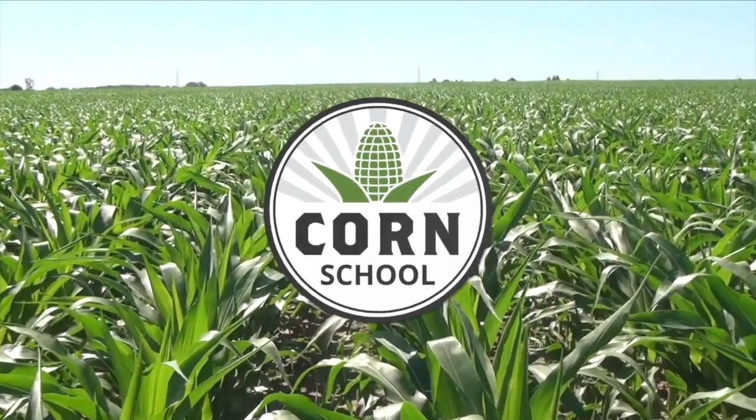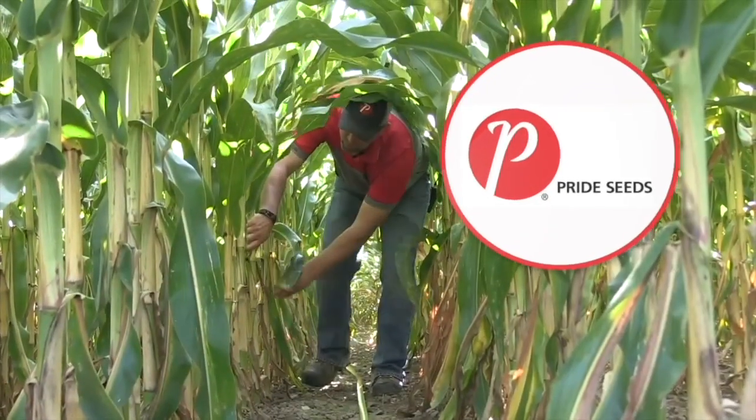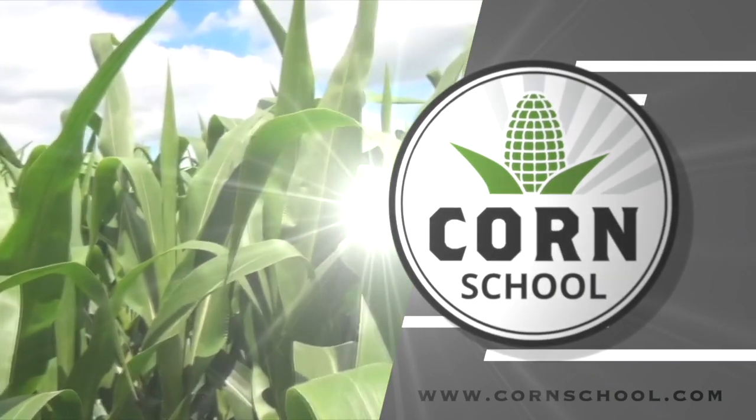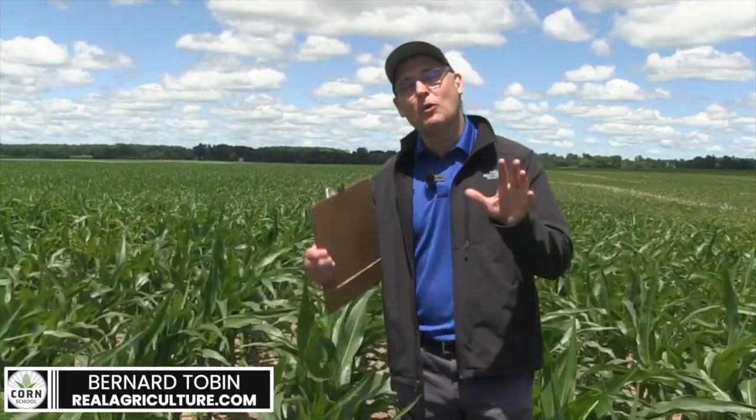Corn School on RealAgriculture.com is brought to you by Headline Amp Fungicide and Pride Seeds. Hi, I'm Bernard Tobin. Welcome to Corn School. Today we're going to talk about moisture — rain and how much rain we need to make a corn crop.